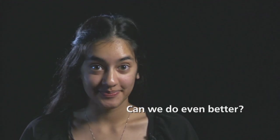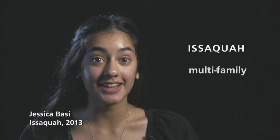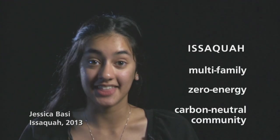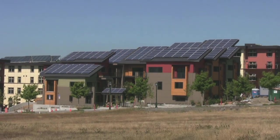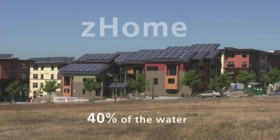Can we do even better? The city of Issaquah is almost finished with the first multi-family, zero-energy, carbon-neutral community in the United States. It's called Z-Home, and it uses 40% of the water that a typical home would use.